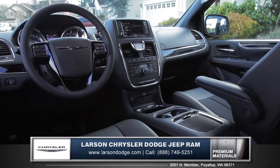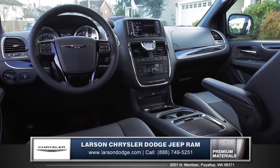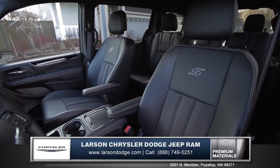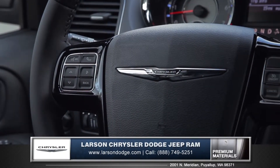With advancements in comfort, seating, and storage, the Town & Country is designed with details focused on your family. All Town & Country models offer stylish and comfortable leather-trimmed seating, and an available leather-wrapped and heated steering wheel.